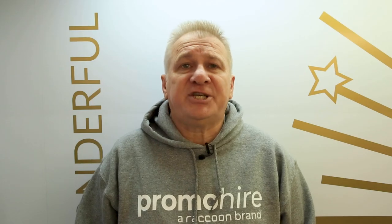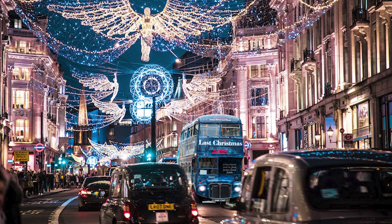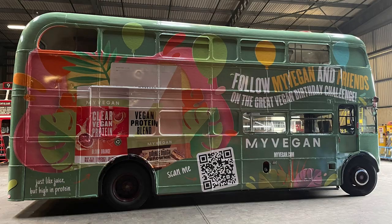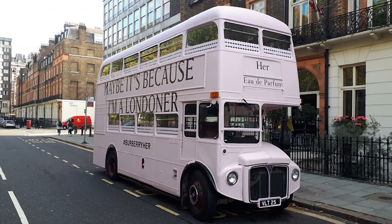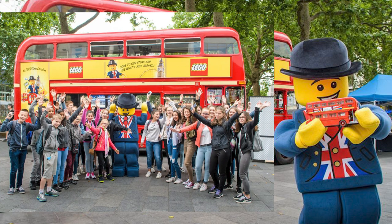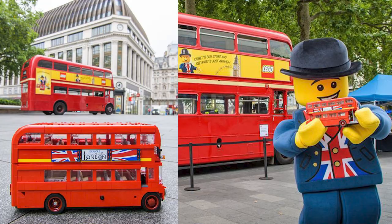Our classic Routemasters are generally used for brand awareness, product launches, and light sampling activities. Clients tend to use these classic vehicles as 360-degree mobile billboards — branded backdrops or just stylish transport. Lego used the bus as a focal point for a campaign promoting the release of their new scale model Routemaster.